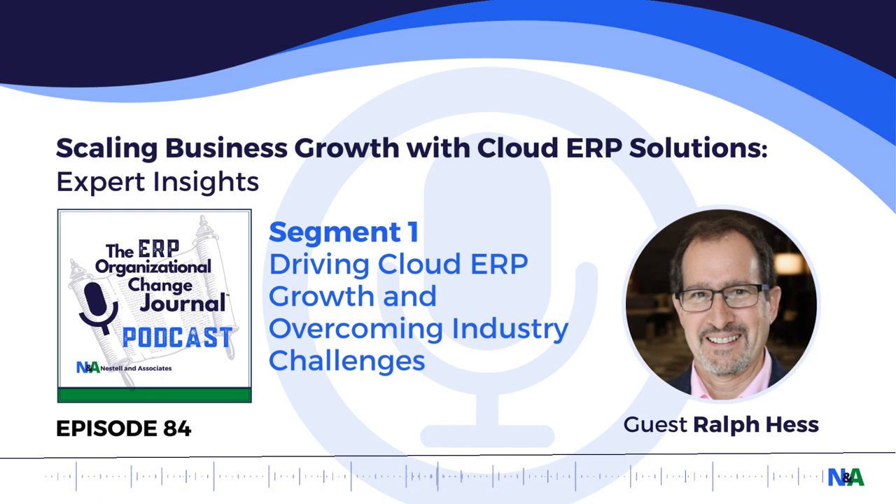Thanks, Ralph. What would you say in your experience — once you present your offering and your value to your clients — what are some of the common challenges that businesses face when trying to leverage or implement their ERP solution, and specifically cloud ERP?